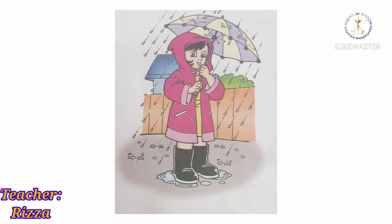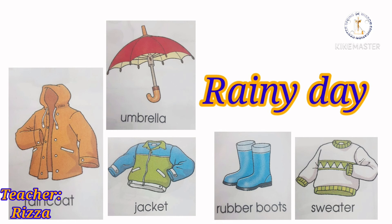Here are some of the things that you wear and use on a rainy day: raincoat, umbrella, jacket, rubber boots, and sweater.